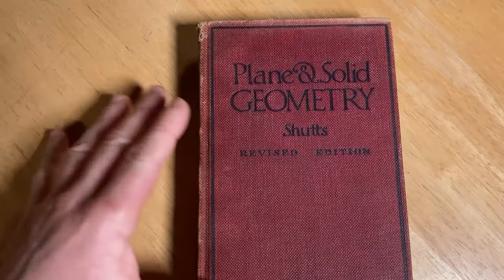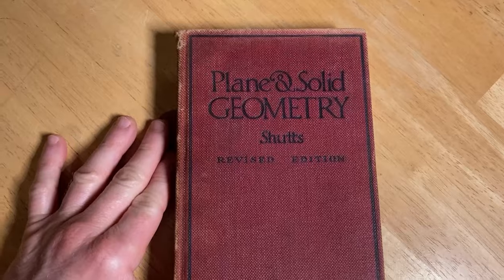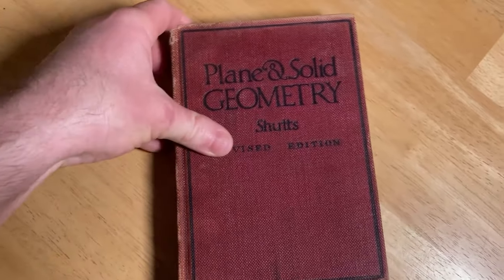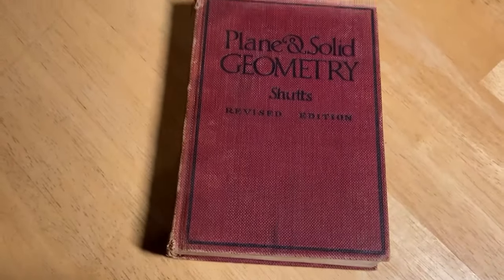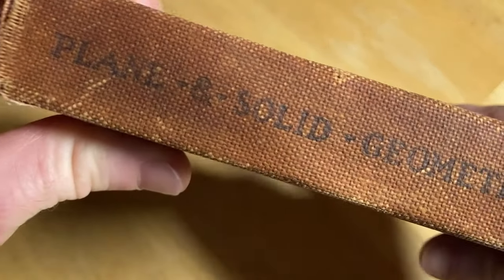This is a beautiful math book. Look how pretty this is. Plain and Solid Geometry by Schutz. This is the revised edition, and I actually got this book as a gift for free, so I am super excited to take a look at it here with you in this video.